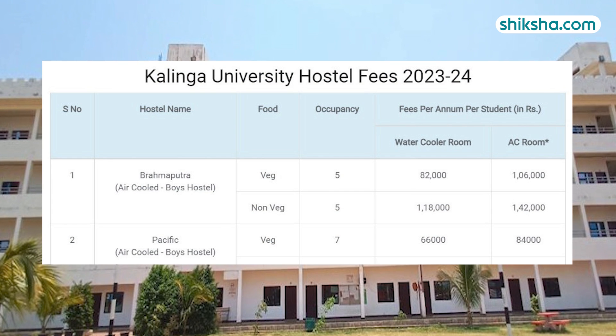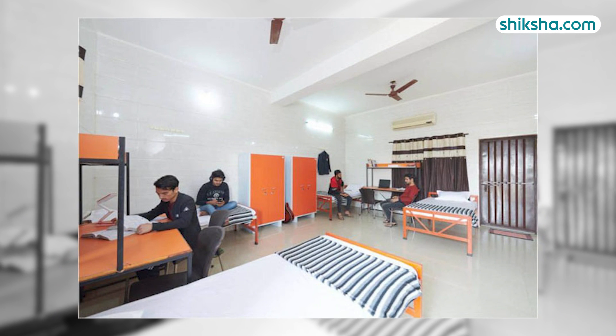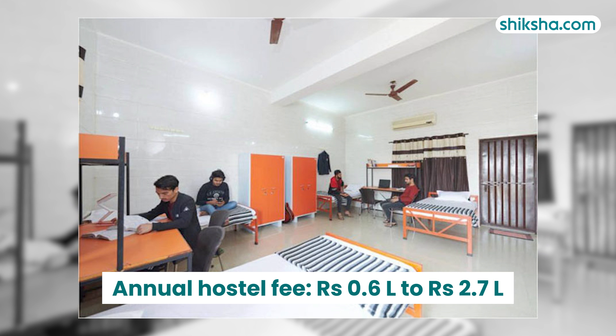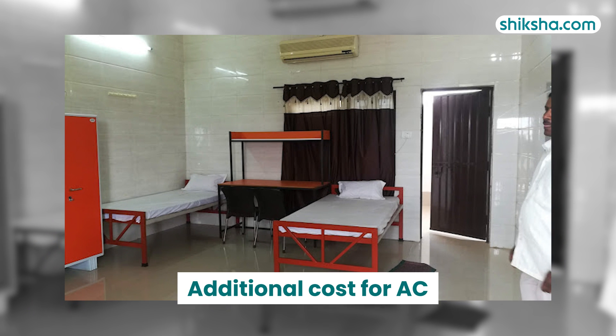Hostel fees can vary depending upon various factors such as gender, room type, and food preferences, with rates ranging from 66,000 to 2,70,000. Students opting for AC rooms will need to bear the cost of AC maintenance additionally.